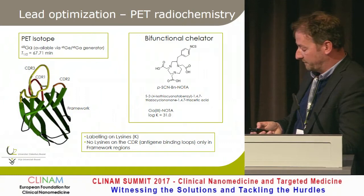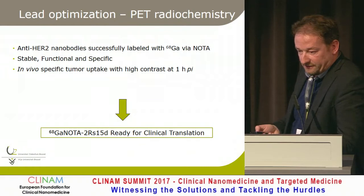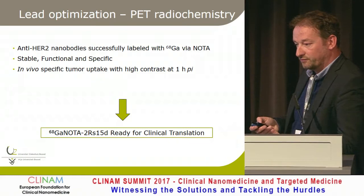It can be labeled with gallium-68, which is very straightforward for going to clinic in Europe. We also try to label with F-18 to have wider distribution. Our aim is to go to the clinic, and we put all the data into the file for the IND to get approval.